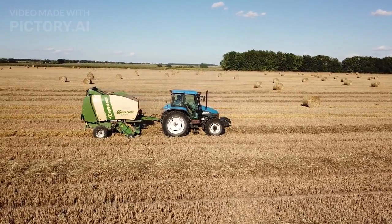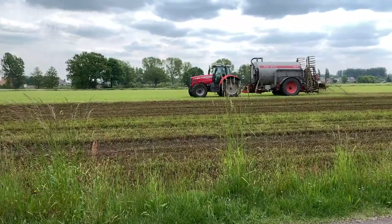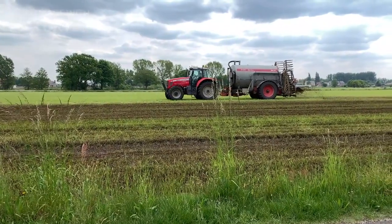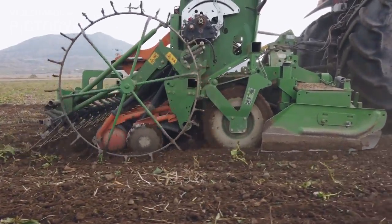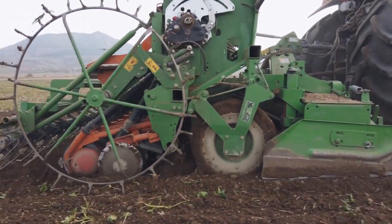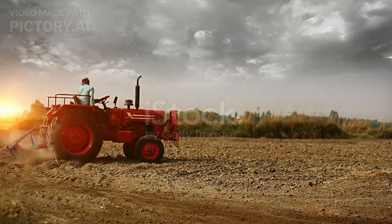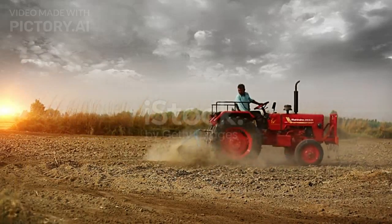Tractors, the backbone of modern farming, have undergone remarkable advancements. From traditional ploughing to precision farming, these machines have become more sophisticated. Equipped with GPS technology, modern tractors can navigate fields with unparalleled accuracy, optimising the use of resources and reducing environmental impact.